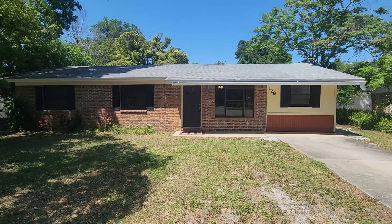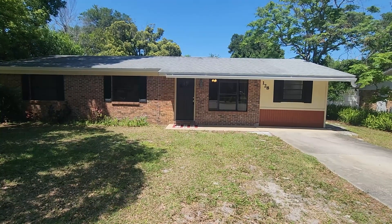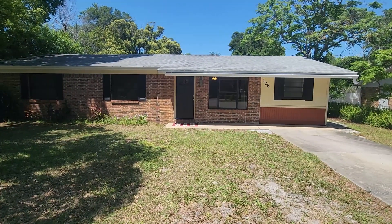Hello there. I'm here at 128 Angelus Road, DeBary, Florida. Three bedroom, one bath home, about 1,275 square feet, built in 1981.